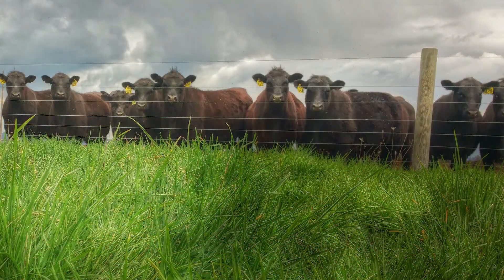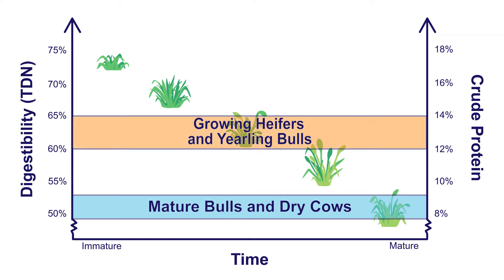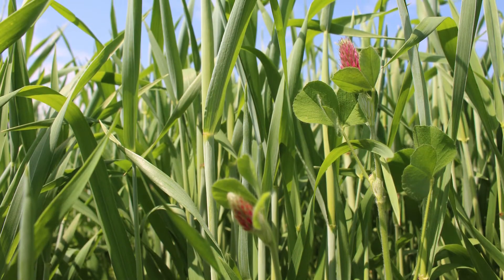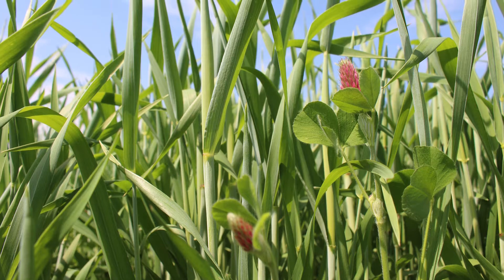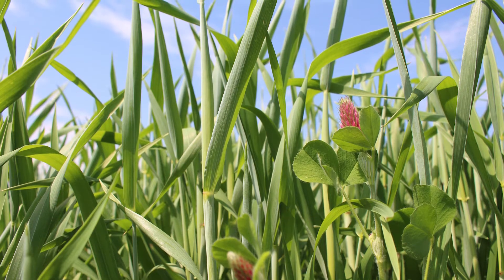Growing heifers and yearling bulls have greater nutrient requirements than mature cattle. This class of cattle requires forages that contain about 65% TDN and 12% crude protein. In order to meet the nutritional needs of growing animals, closer attention must be paid to what forages are being offered. Feeding less mature forages that have a greater nutrient concentration is essential. Adding clovers or other legumes could be an easy way to boost overall nutrient composition and help ensure the protein and energy requirements of these younger animals are being met.